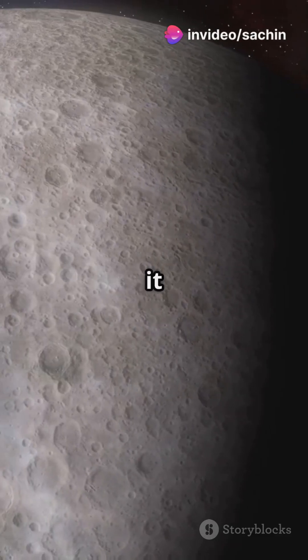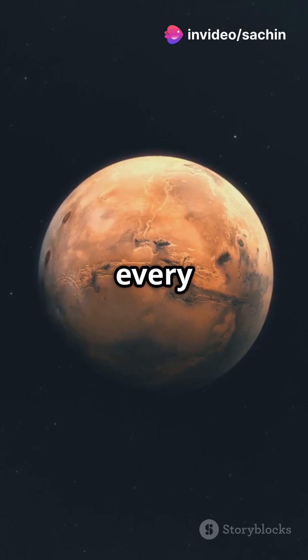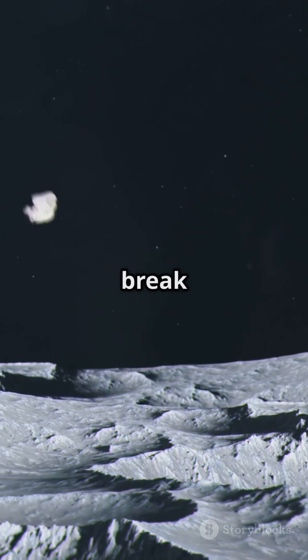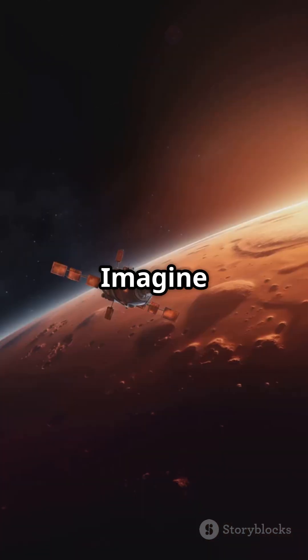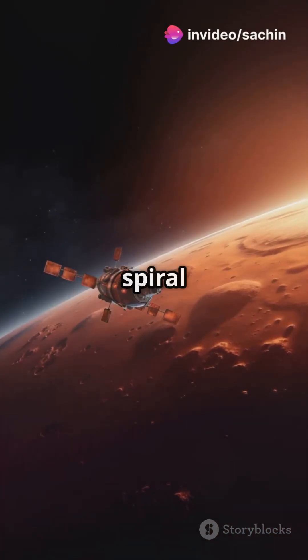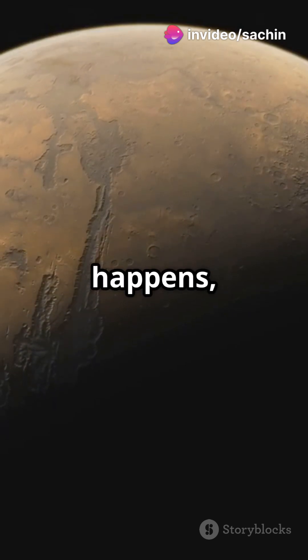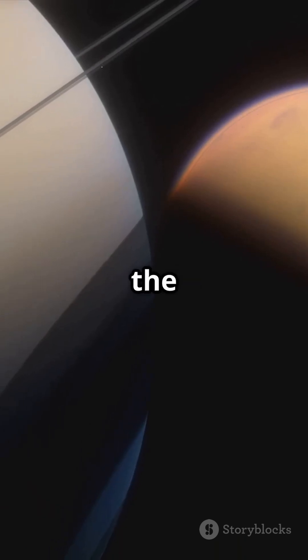And Phobos isn't staying where it is. It's actually getting closer to Mars at a rate of about 6 feet every year. In about 50 million years, it could either crash into Mars or break apart, forming a spectacular ring around the planet. Imagine seeing Phobos slowly spiral toward Mars — this moon could break apart, creating a massive ring like Saturn's, but much closer to the surface.